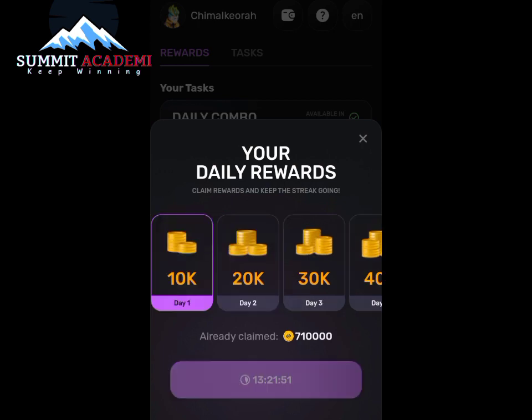So now that I've claimed, I think I've claimed for six days in the streak. I'm going to be starting from day one in my next claim.